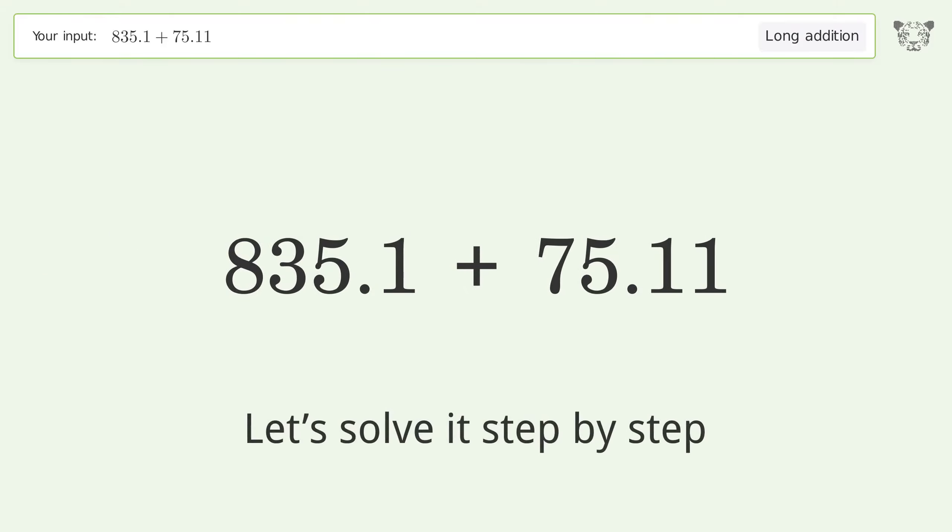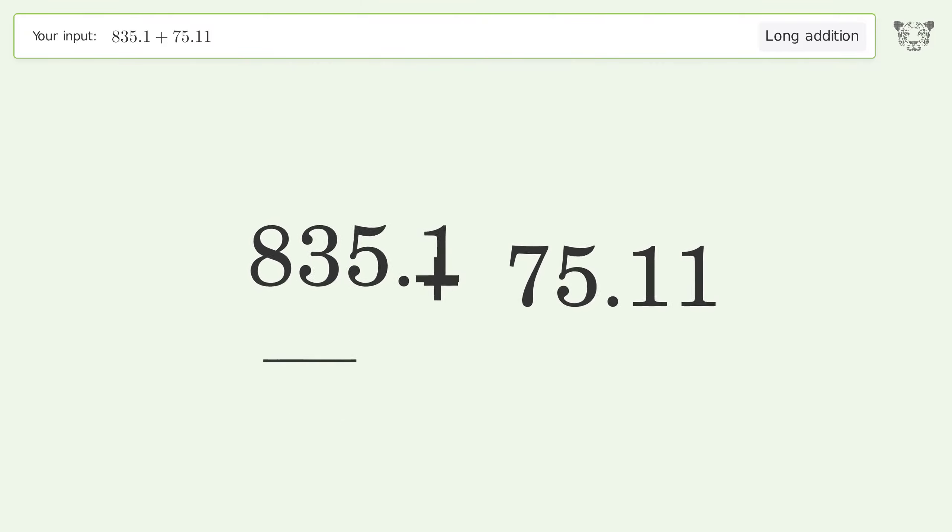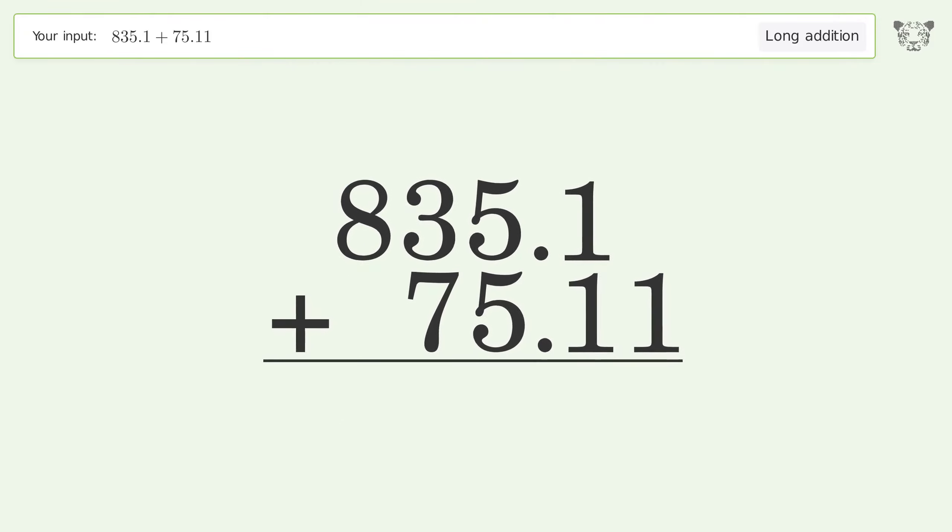Let's solve it step by step. Rewrite the numbers from top to bottom, aligned by their place values. Put zeros in the blank number places. Add up the digits in each column from right to left.